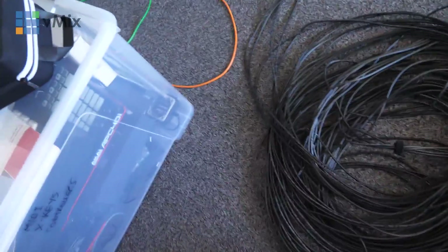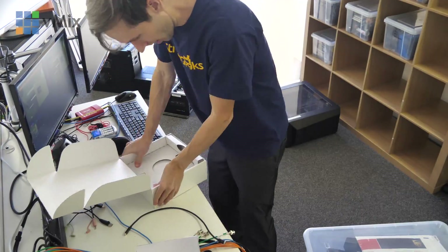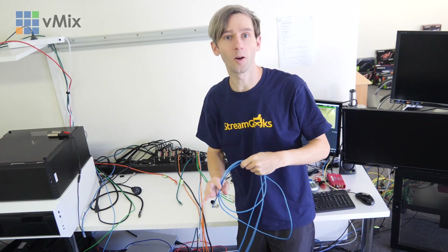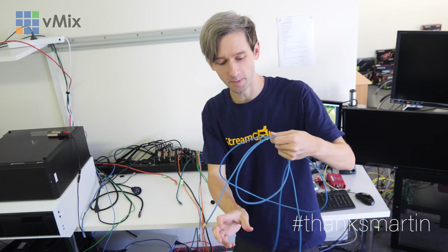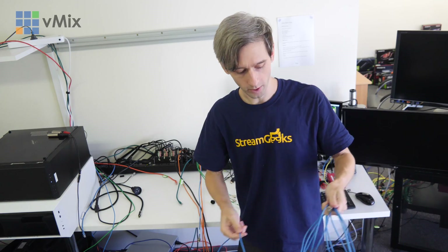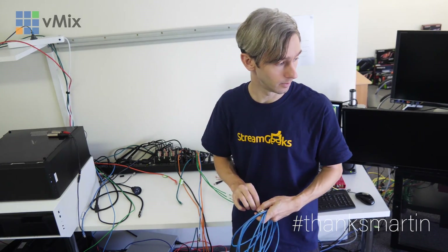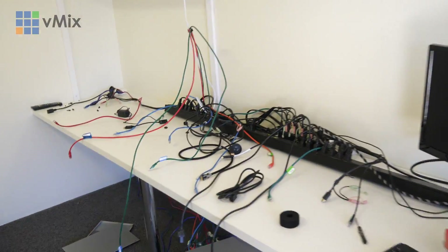Look at all this fun - doesn't this look like an absolute blast? Everybody's into this stuff, right? Hey, what do you know - it's more cables. Thanks Martin. I have nightmares where I'm rolling SDI cabling - that's what my nightmares consist of now. Hashtag thanks Martin. There's all this dust on the cables. What am I yelling at? I'm yelling at cables. Now it's time to get rid of all of this garbage.